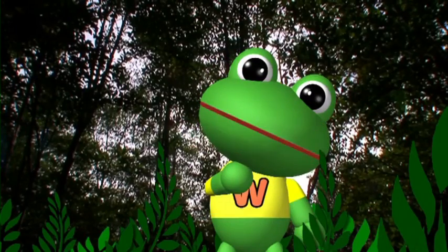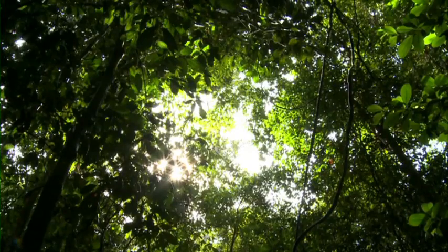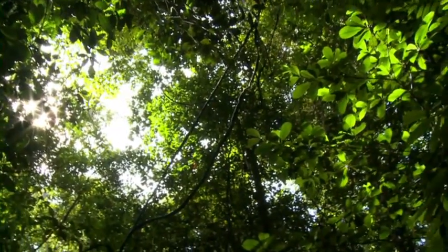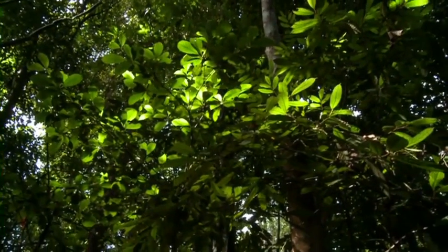I wonder why it's so dark and humid here. The tops of the trees seem to connect to form a canopy. No wonder I cannot see the sun.